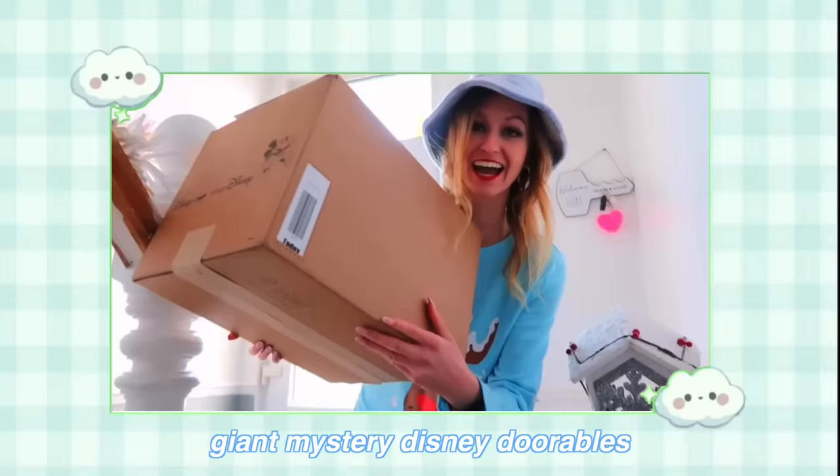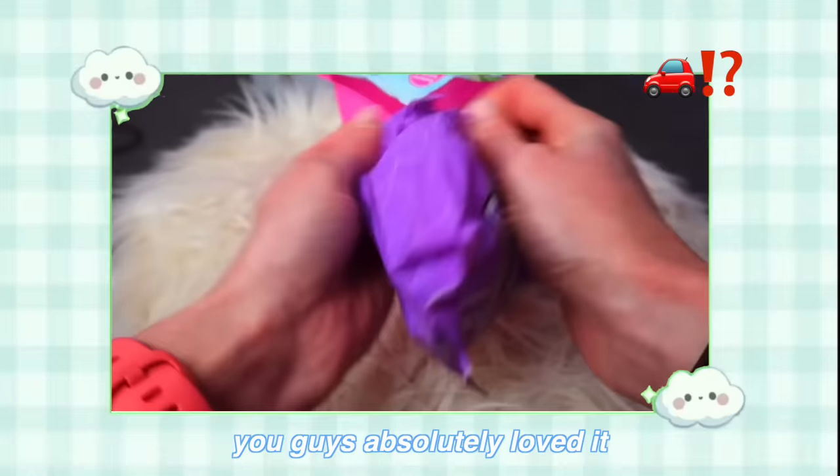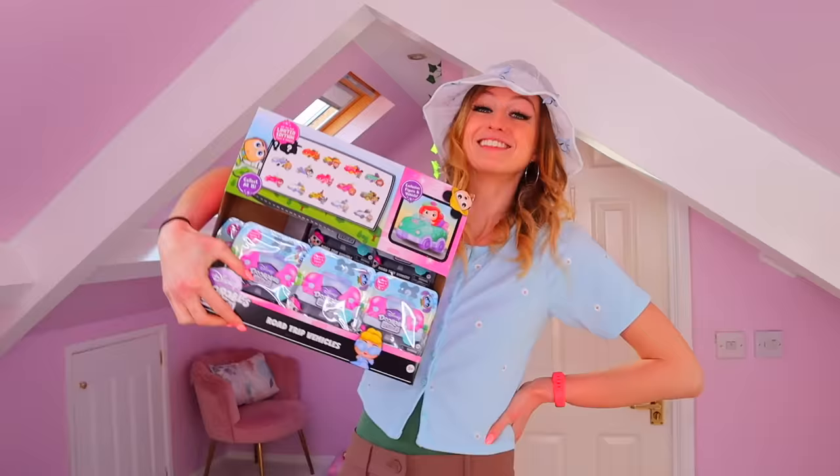So you may remember last month we had a giant mystery Disney Durables box arrive at our door, and one of the items inside was the Durables mystery vehicles. You guys absolutely loved it and asked me to get more, so today we're back and we're going to be unboxing an entire crate full.